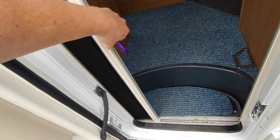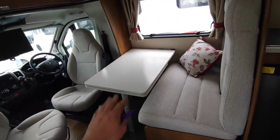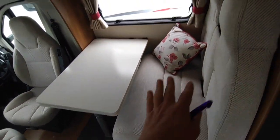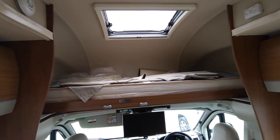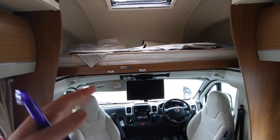Coming through the habitation door with its fly screen, you enter a half-dinette lounge. These normally have twin sofas which are nice but you can't carry passengers on them, so this one has the cost-upgrade seatbelt option. There's also the large over-cab bed with a nice skylight above it — that slides out to make a double bed.